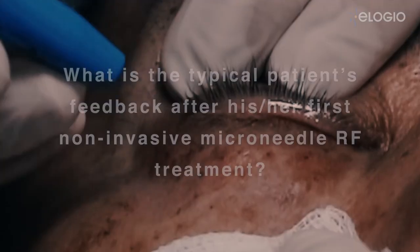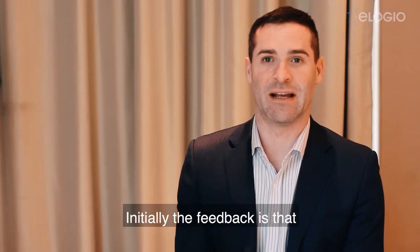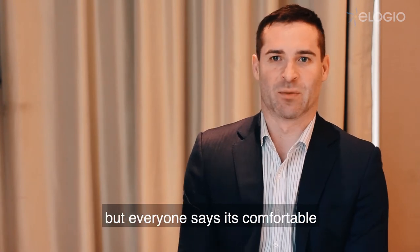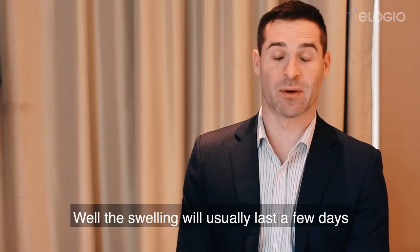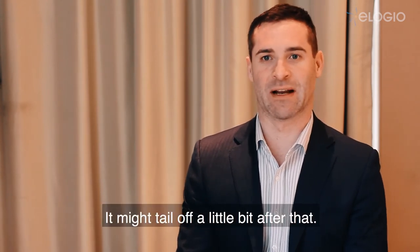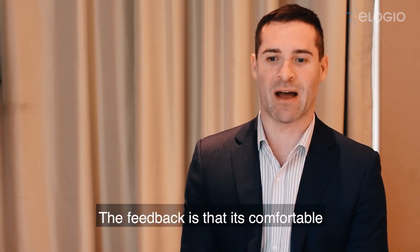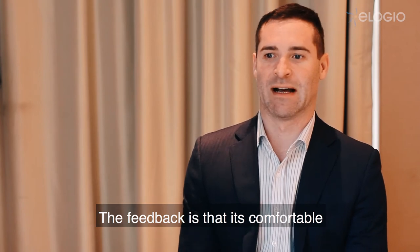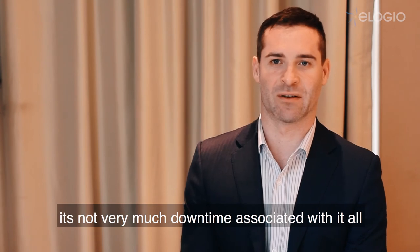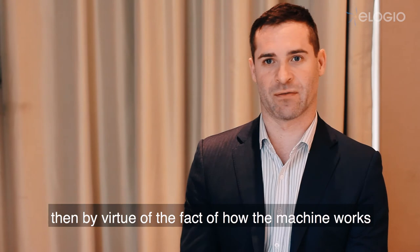Initially the feedback is that there's some bruising and some swelling, but everyone says it's comfortable — it's not painful. The swelling will usually last a few days to mostly go away, tailing off a little bit after that. Bruising, depending on how much they have, usually takes about a week to go away. The feedback is that it's comfortable, the bruising can be covered up, and there's not very much downtime associated with it at all, considering the outcome that you get.